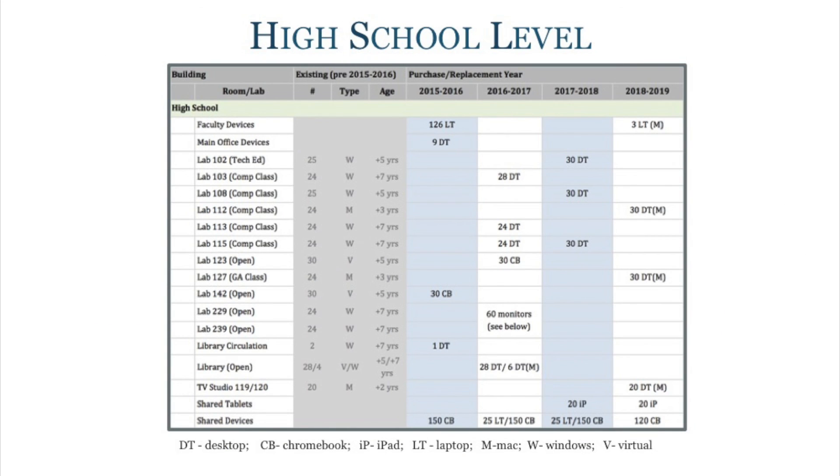Our last refresh slide covers the high school level, where we are also looking to replace some of our older labs. We have several different types of labs — some are classrooms where courses are taught on a regular schedule, others are open labs where teachers can sign up to take their students. We also have mobile labs using Chromebooks or laptops that teachers can check out and bring into their classroom or to the library for a more relaxed setting. The guide is at the bottom, and this is our three-year plan as it stands.